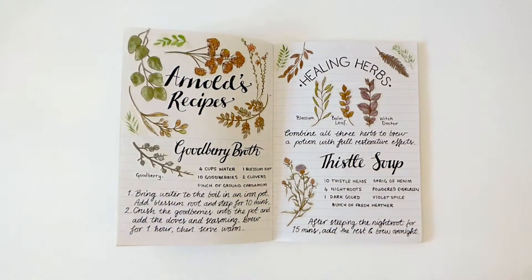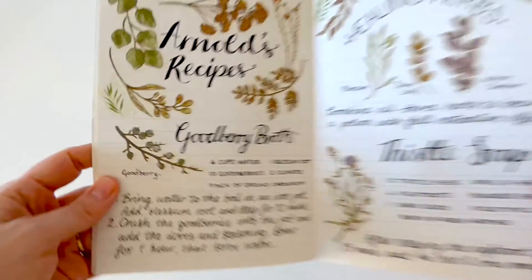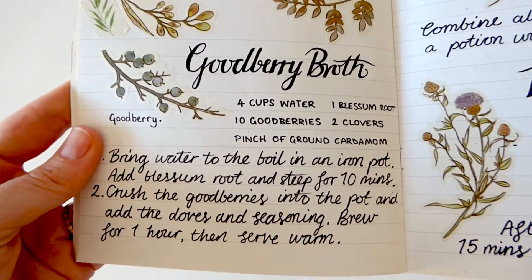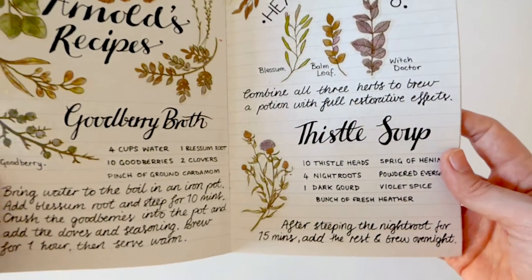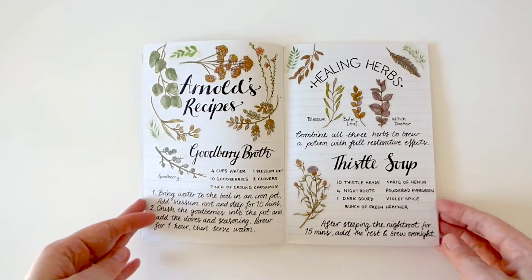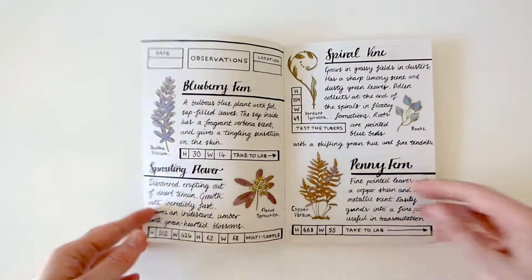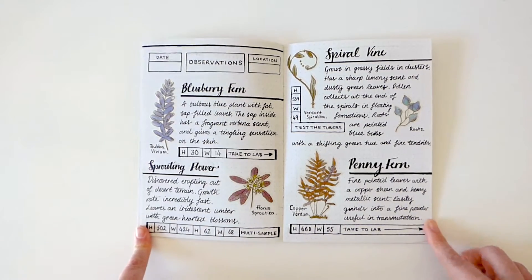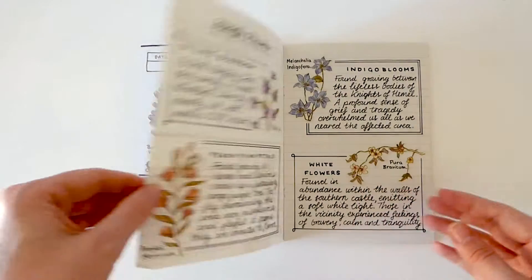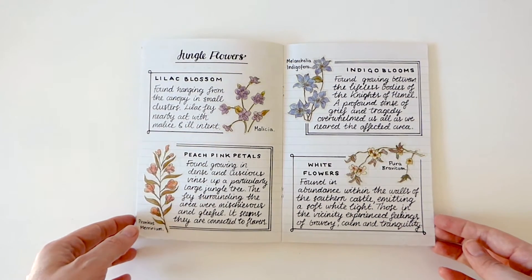Onto the blank part of the journal — I was excited to use this as a space for how Arnold's botanomicon could look. In our campaign, we explored a lot of swamp and jungle land, and I'd choose various plant stickers as inspiration to come up with the sorts of flora we'd encounter. Arnold often makes good berry broth for everyone when resting. Whilst in the jungle, we came across a lot of strange magical flowers surrounded by fey creatures.